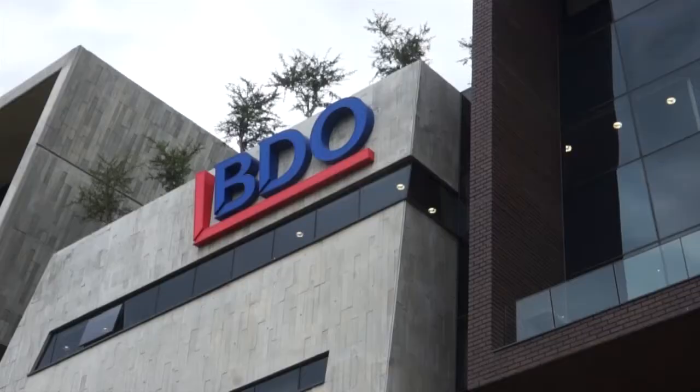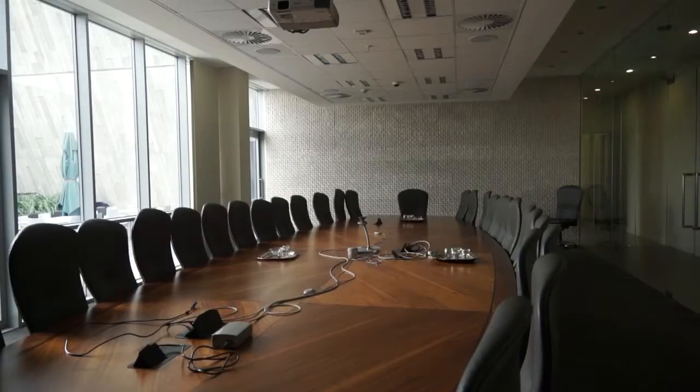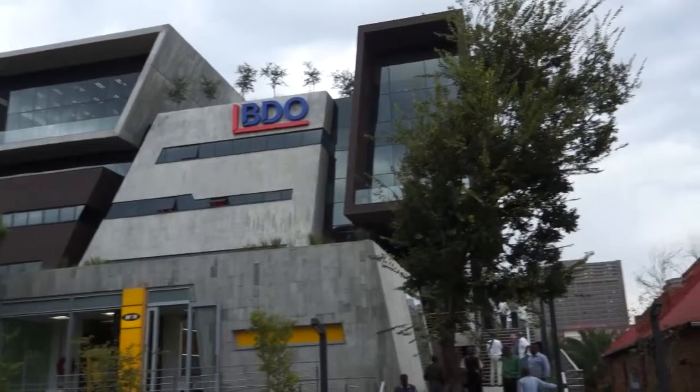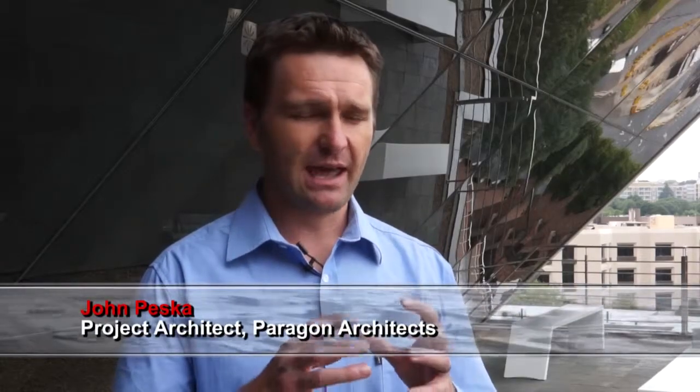This is the BDO head office. It's a project that was introduced to us back in 2009 where we did a proposal with quite a bold concept. We took a form of a building and we actually pulled it apart, creating very interesting forms and shapes.